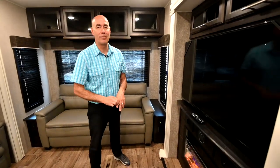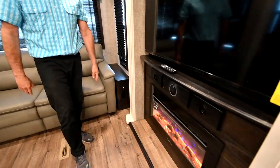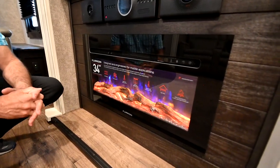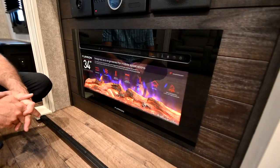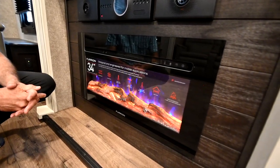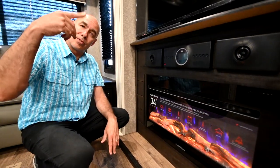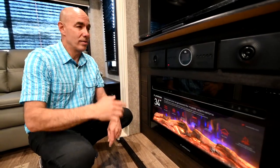We've got the fireplace on for effect, not because it's chilly in here. Why not have a fireplace in an RV? This is a fancy space heater when it comes down to it. If you're in an RV park and you paid your 60 bucks a night, use their power source to heat your RV instead of your own propane. Turn this on, set your central air unit to just fan to circulate, and you can distribute this heat throughout the coach.